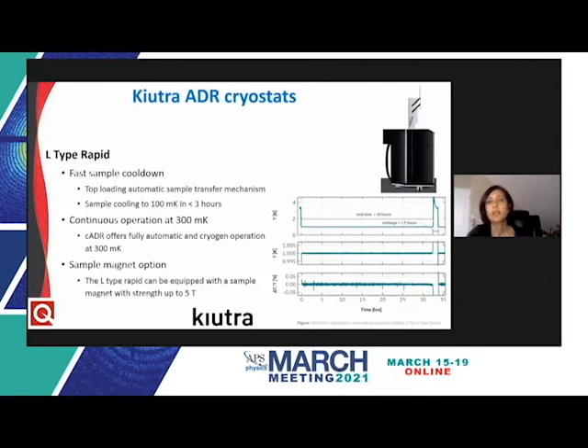Cutra's L-type Rapid features a larger cylindrical vacuum vessel that can integrate up to four magnetic cooling units arranged in a circular pattern. Its key feature is a proprietary puck-based top-loading sample exchange mechanism, which allows automatic transfer of samples to the low temperature stage, cooling to a minimum of 100 millikelvin within less than three hours. In standard configuration, it allows continuous cooling to 300 millikelvin, supports up to 40 DC and four RF connections, and can be equipped with an optional five Tesla sample magnet.